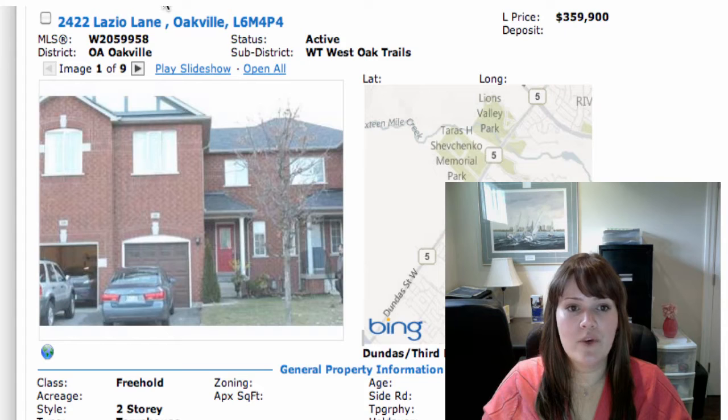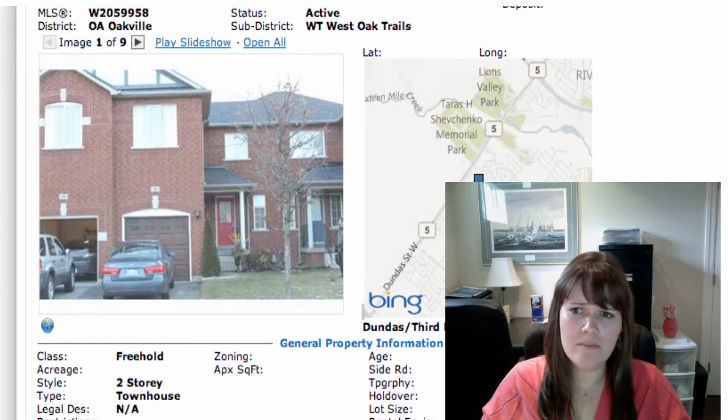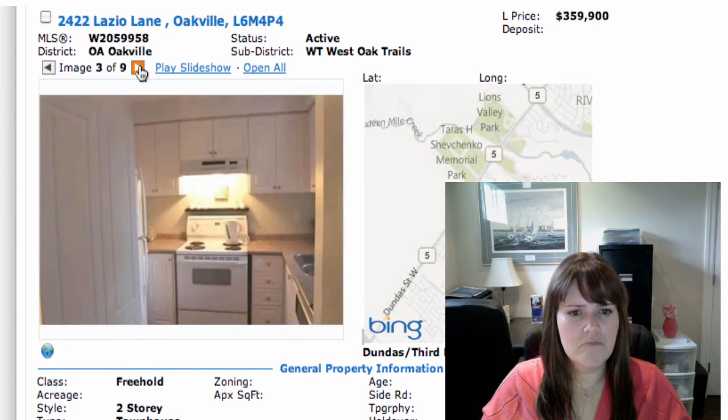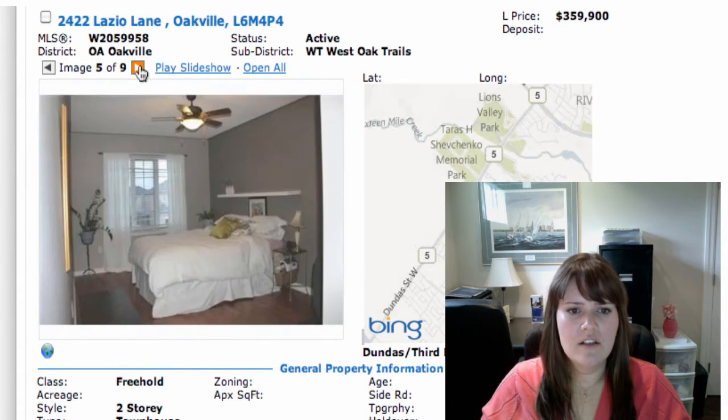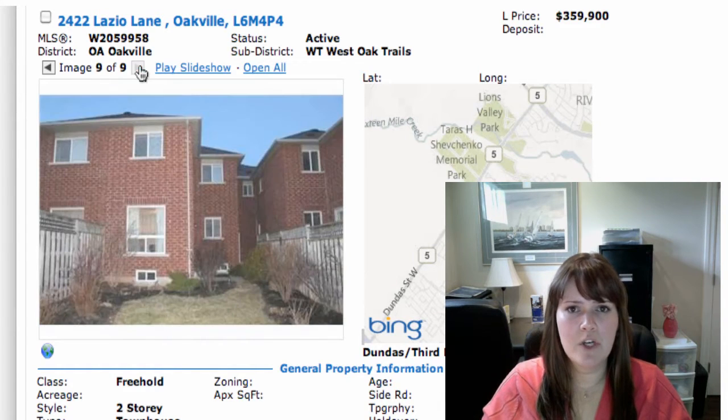Next, we have 2422 Lazio Lane in West Oak Trails, up by Third Line and Dundas area. It's on at $359,900. This is a freehold townhouse, two stories, three bedrooms, a half bath on the main floor, inside access. You have a good little garage. Not too bad, good little kitchen, nice size rooms. It's a nice young neighborhood up there. Anybody looking with a young family or looking to start one, this might be a good place to start.